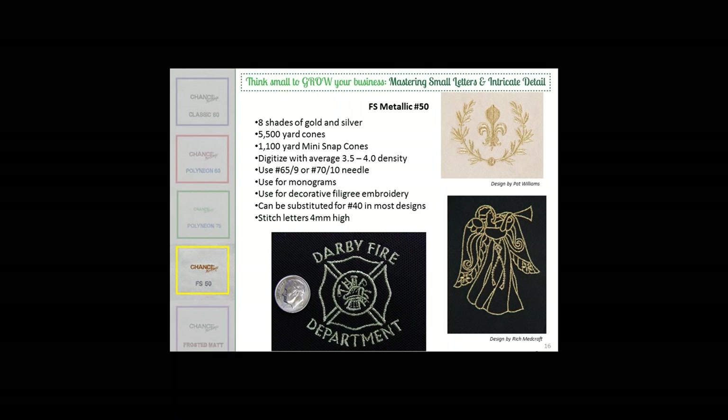A couple of people have written in who joined late asking about availability of this information later on. We will have a recording of this webinar. We do have PDF printable pages, so we will be making all this information available, as well as answers to all questions sent in. Stick with us — all the information will be available to you at the end.